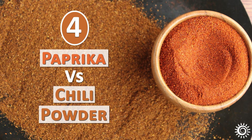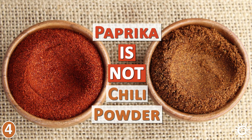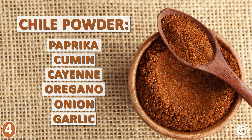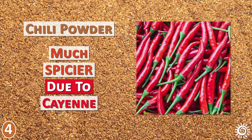Number 4: Paprika vs Chili Powder. Many people get confused about the differences between paprika and chili powder, sometimes thinking they are one and the same. Paprika is not chili powder, though the two can look similar. The biggest difference is that chili powder is a blend of spices that includes paprika, but also cumin, cayenne, oregano, onion powder, and garlic powder. Paprika is made from red pepper only, and chili powder is much spicier due to the cayenne pepper ingredient.